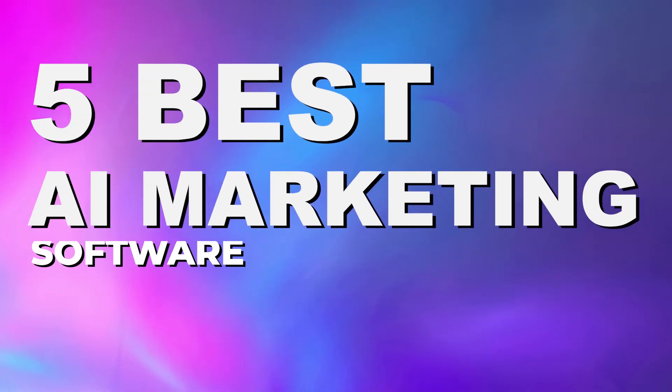If that sounds like it might be helpful to you, this video is exactly what you're looking for, because today we're going to look at the top five best AI marketing tools that are out there on the market today. And at the end of this video, we're going to go over our number one pick for the best AI marketing tool. But let's start off this list.